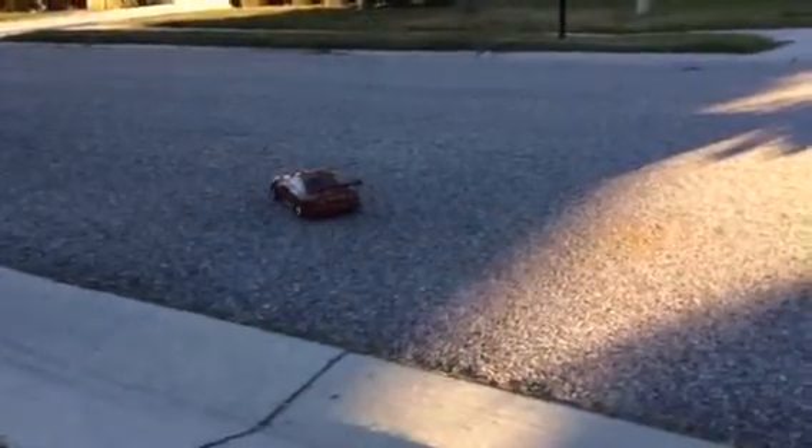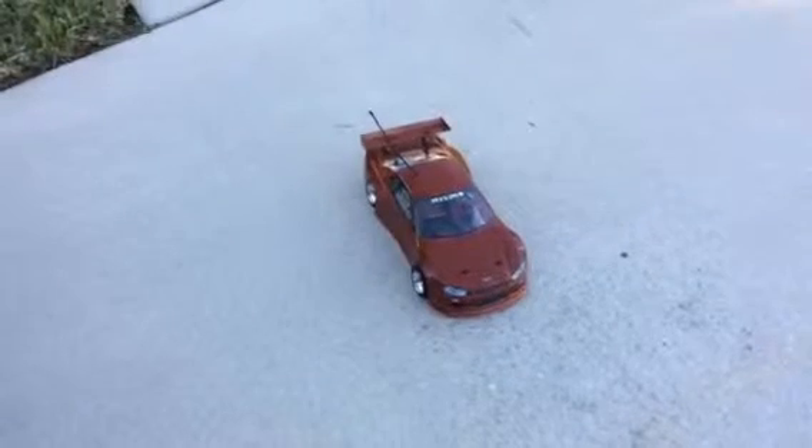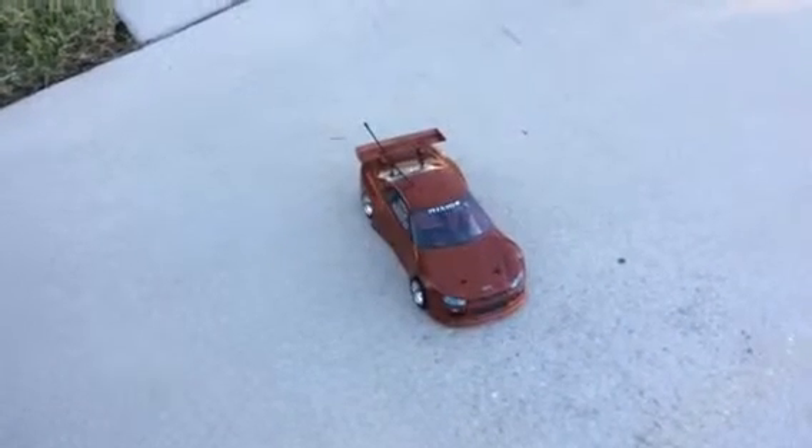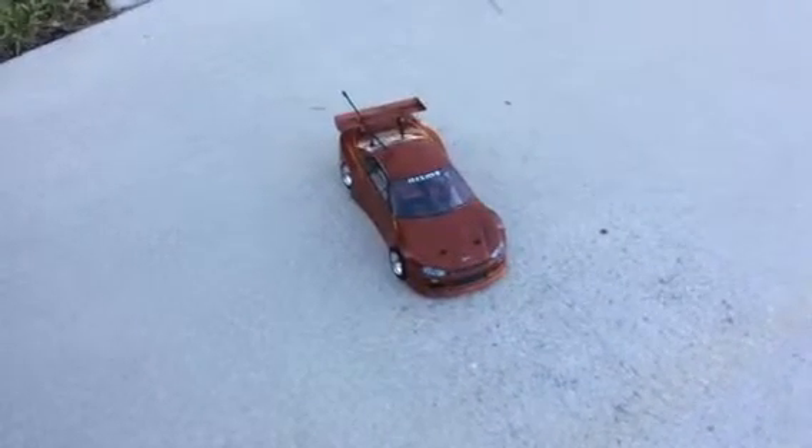Yep, just got this car done. I posted this on YouTube. Yeah, this is your Nissan Skyline GTR 3. Looking pretty sharp here.